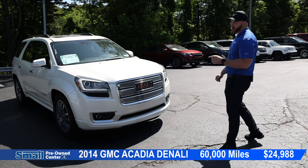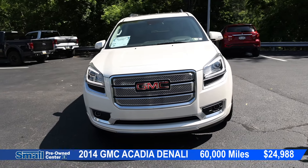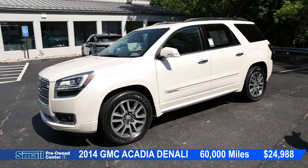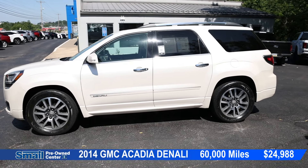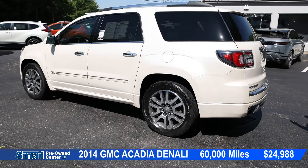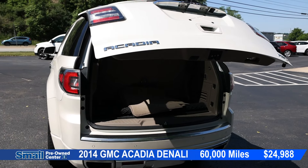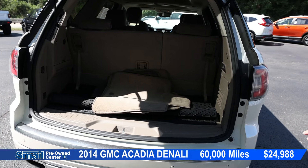Coming up next for our SUVs, we have the 2014 GMC Acadia — this is a Denali. We're going to have the Denali wheels and the Denali badging along the side. A beautiful white tri-coat, absolutely gorgeous. Coming around the back, we do have a power lift gate. We have carpeted mats as well as all-weather floor mats.